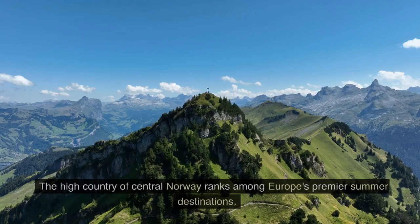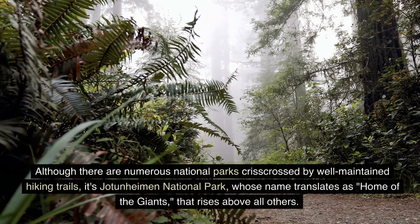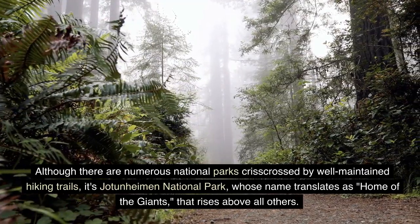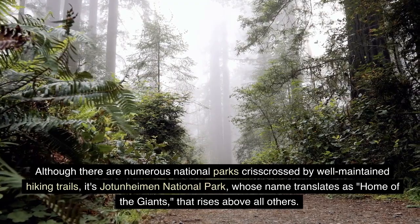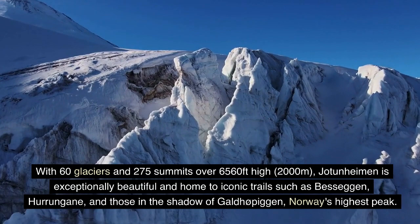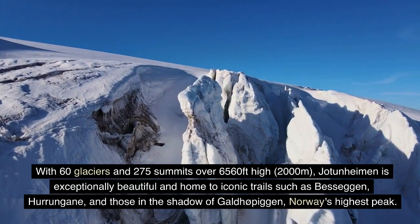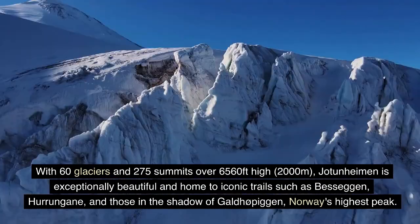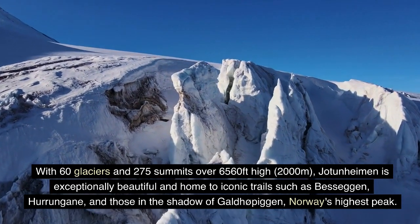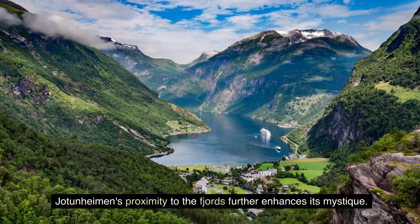6. Jotunheimen National Park. The high country of central Norway ranks among Europe's premier summer destinations. Although there are numerous national parks crisscrossed by well-maintained hiking trails, it's Jotunheimen National Park — whose name translates as 'home of the giants' — that rises above all others. With 60 glaciers and 275 summits over 6,000 feet, 2,000 meters, high, Jotunheimen is exceptionally beautiful, and home to iconic trails such as Besseggen and those in the shadow of Galdhøpiggen, Norway's highest peak. Jotunheimen's proximity to the fjords further enhances its mystique.